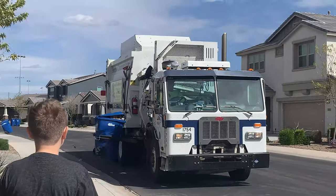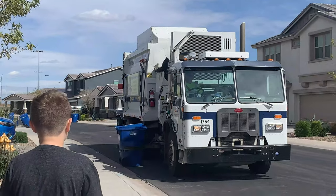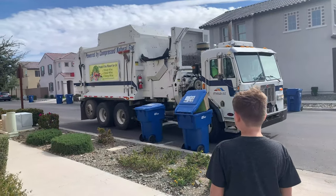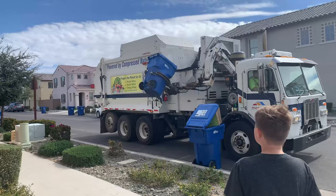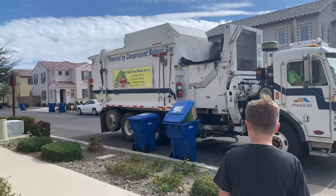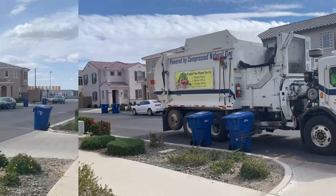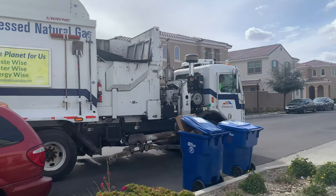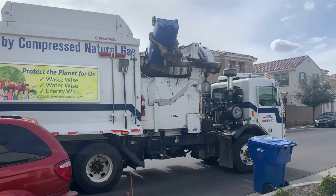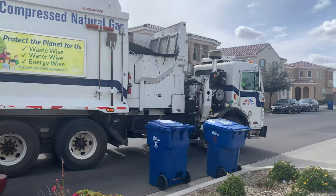And now we're in Mesa, Arizona, following the rubbish truck. Look how cool that bin is! I like the white paint job the city of Mesa uses on their trucks — you don't see white garbage trucks very often.